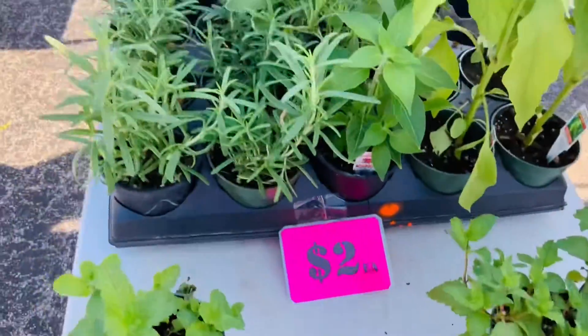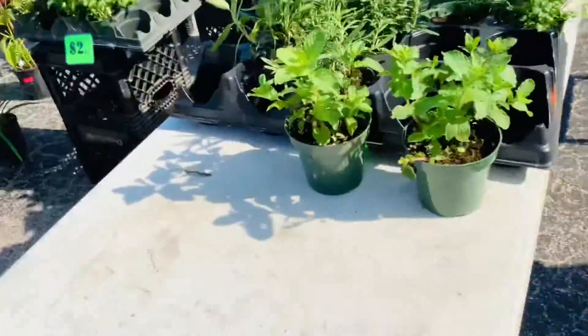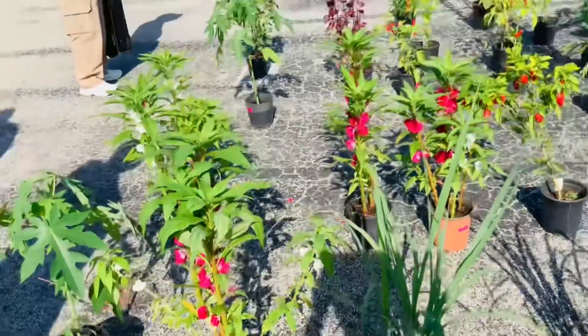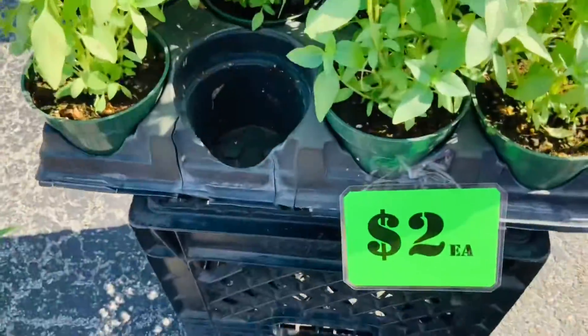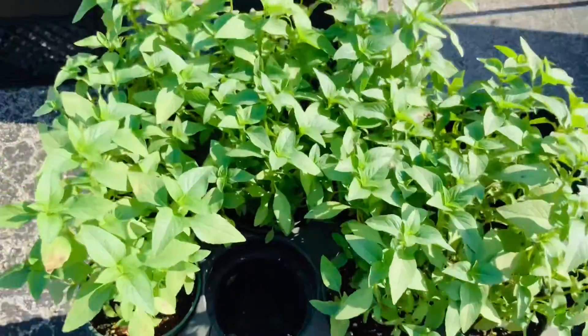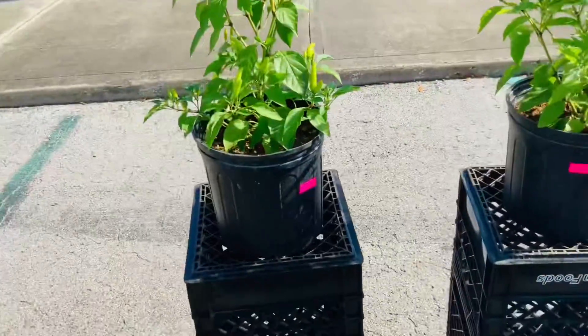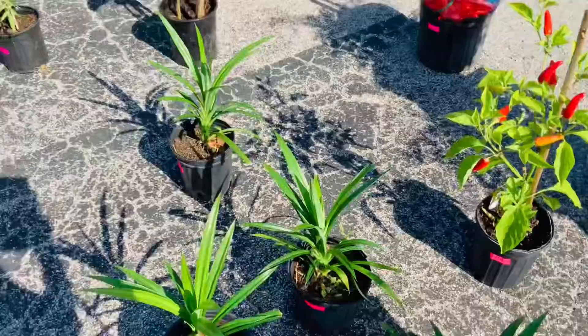They are very cheap — only two dollars a pot for a small pot like this. And they have lemongrass, papaya plants, and lotus plants. The flower there is red — this is made in a tree. These are baked pots and this one is made for $15.